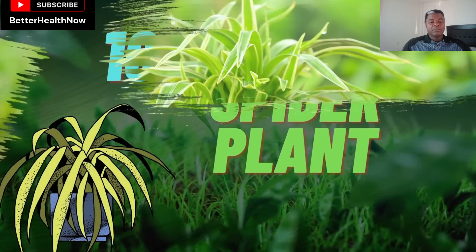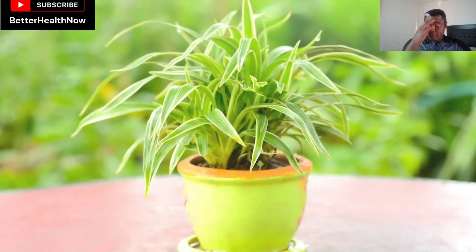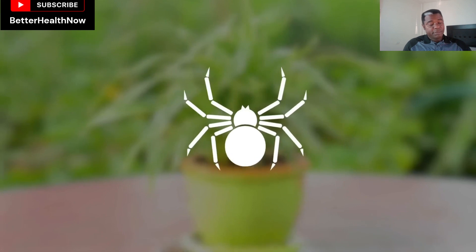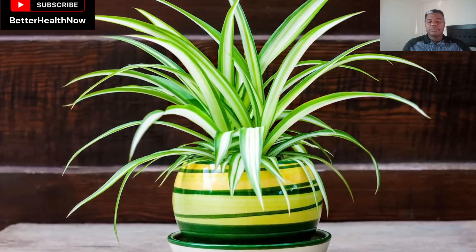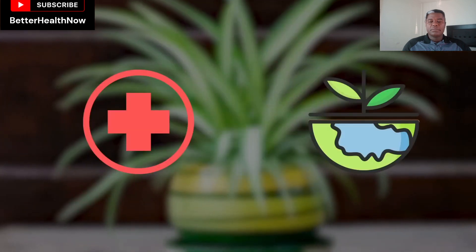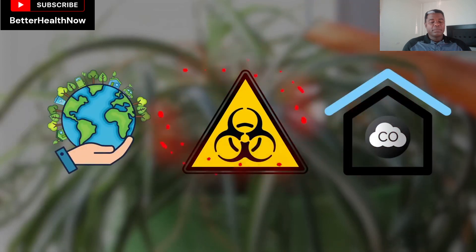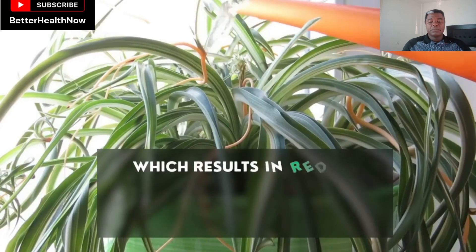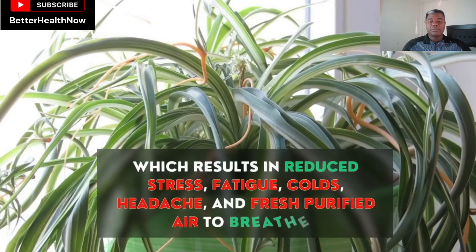Number 10: Spider Plant. As the name suggests, the spider plant has narrow, long leaves arranged in a way that looks like a spider's legs. It is one of the most favorite indoor plants of many people, and it deserves to be the favorite as it has so many health and environmental benefits. It removes harmful toxins from the environment like indoor carbon monoxide, which results in reduced stress, fatigue, colds, and headaches, and fresh purified air to breathe in.